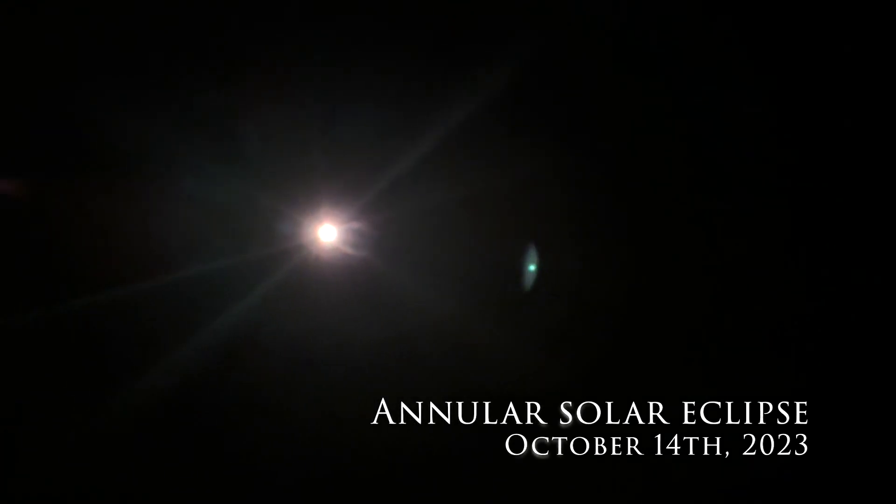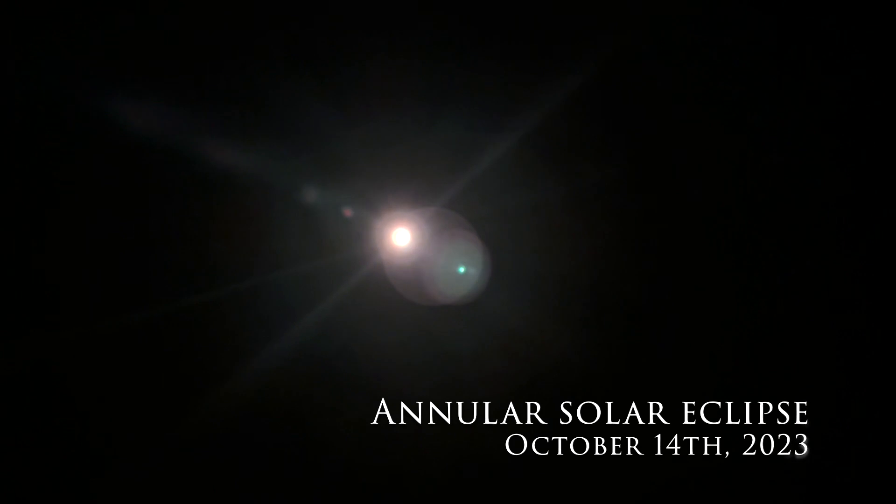Mark your calendars for Saturday, October 14th, as the captivating annular solar eclipse is on the horizon. This type of eclipse occurs when the moon passes between the Sun and Earth while it is at its farthest point. Because the moon is farther away from Earth, it appears smaller than the Sun and does not completely cover the star. As a result, this creates a ring of fire effect in the sky.